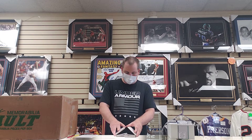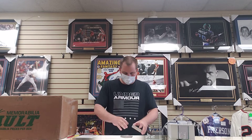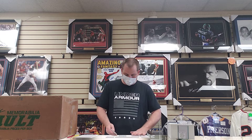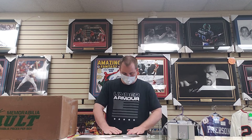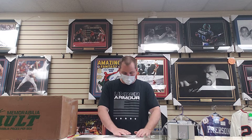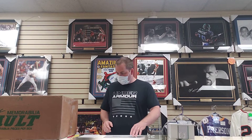We're gonna mix these up and do our random draw like usual. We're live, say hello to the people. Alright, Steve's up with his first three spots, so we're gonna pick his numbers.